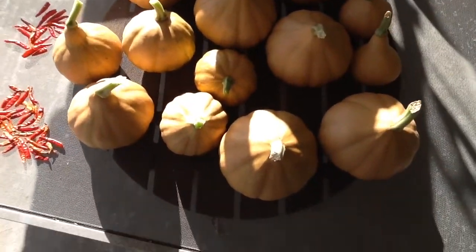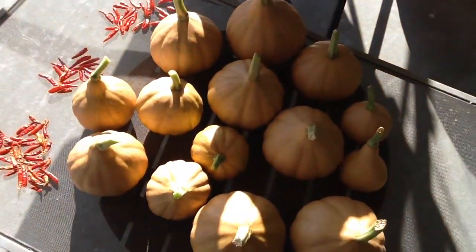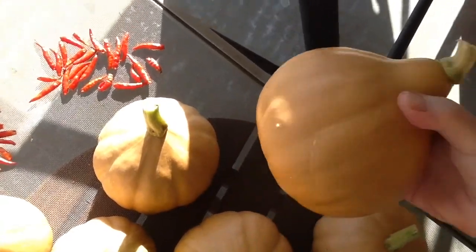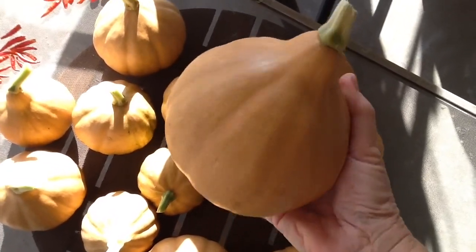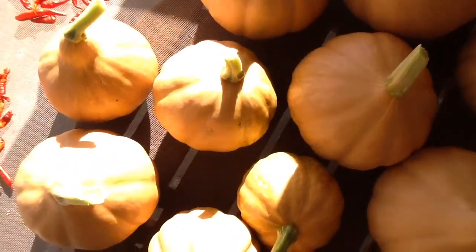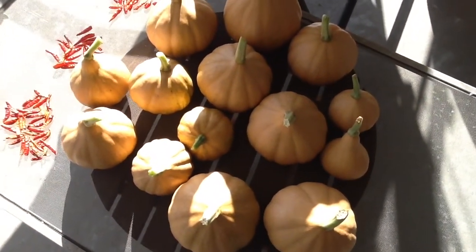Looks like I got maybe a dozen or so. This is the largest one — they say they should be about three pounds, but that doesn't feel like three pounds to me, maybe two pounds. Looks good though, so I'm pretty happy with the harvest.